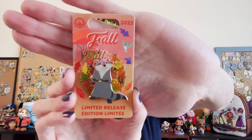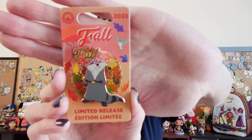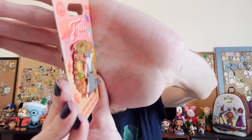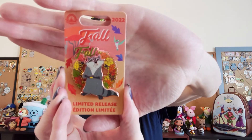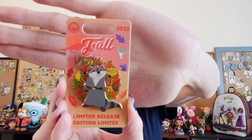The last pin I'm going to show today is the new fall pin from 2022, which features Meeko. It says fall and it's got a wreath of fall leaves. It shows Meeko eating his awesome biscuits, and Meeko is a pin on pin. It's a limited release, and it fits perfectly in my Meeko collection, so I just needed to have this pin.